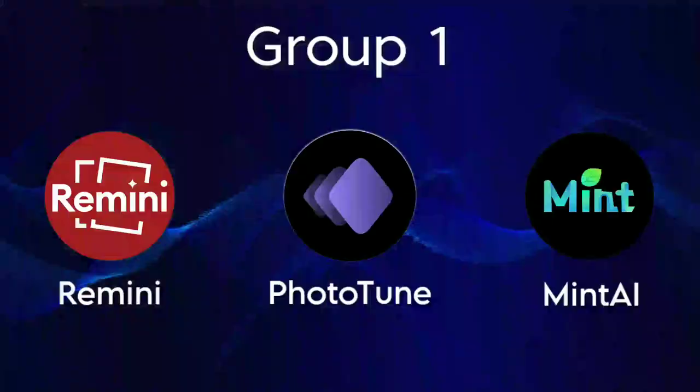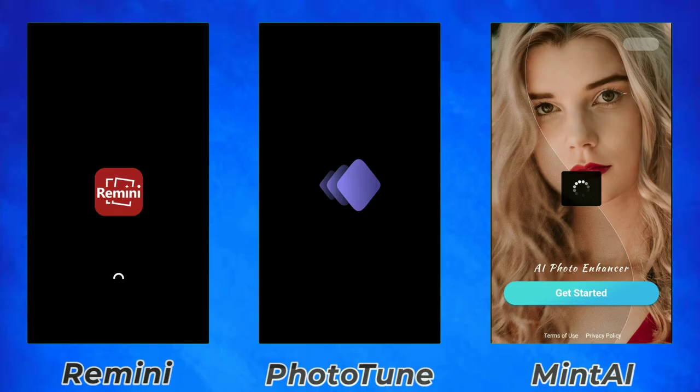Hey guys, I'm Hamza from Android Ultra and this video will share with you the ultimate photo enhancers comparison.